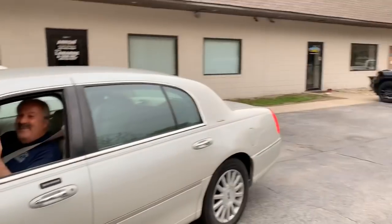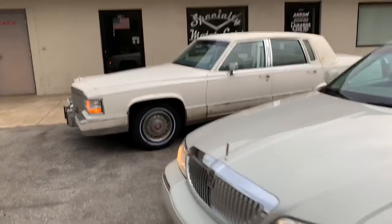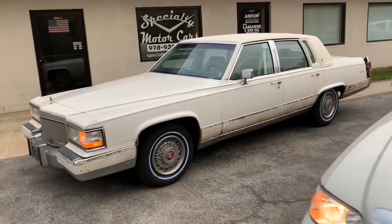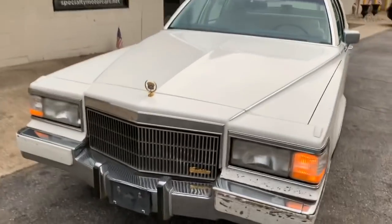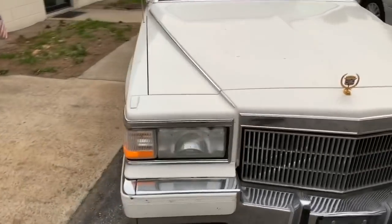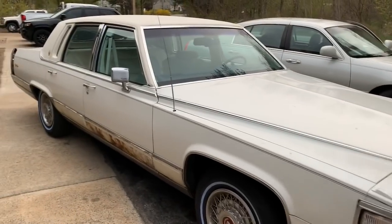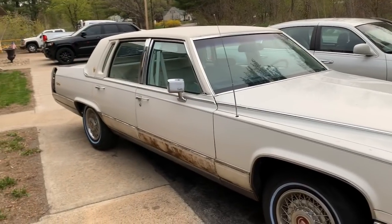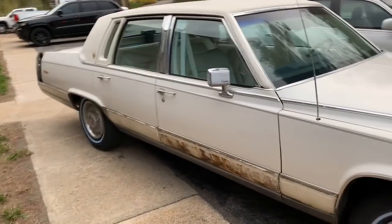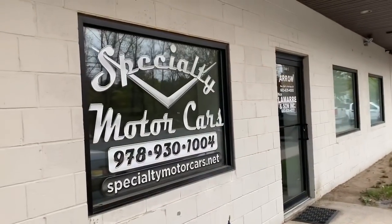We made it. 2004 Lincoln Town Car Ultimate L. And a severely dehydrated 1991 Brougham d'Elegance, triple white. It's gonna be a project car. I'm excited to show you this car — show you how I take this busted up antenna, crapped-out-looking Cadillac and make her a gem, all here at Specialty Motorcars.